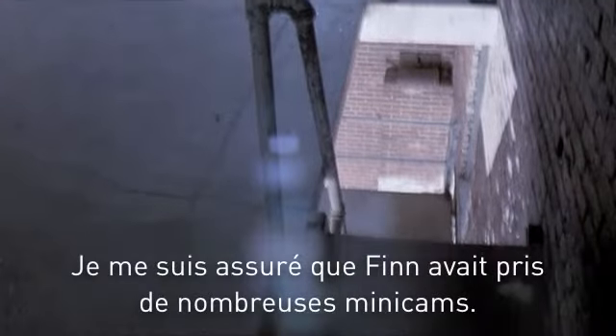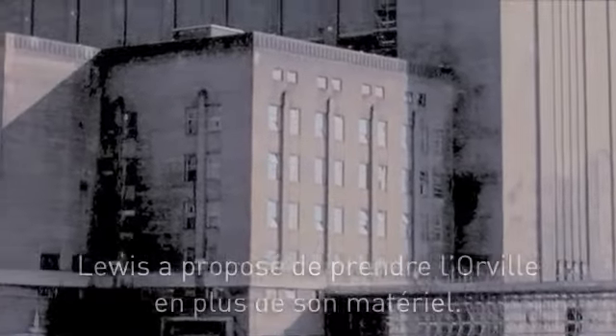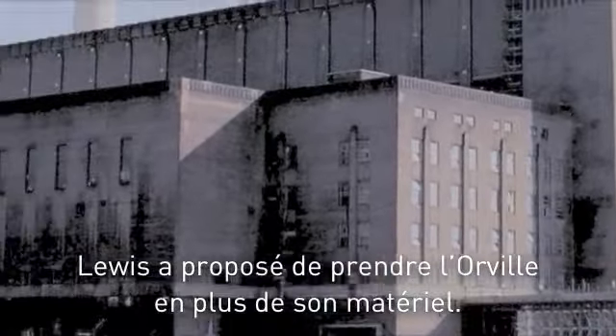I made sure Finn had a full set of minicams charged up. Emily packed some stuff that I'd never seen before. Loost suggested he take the Orville's chopper and a few other things with him.